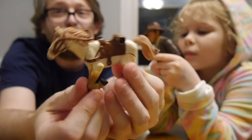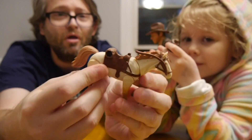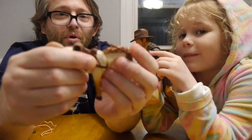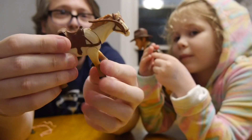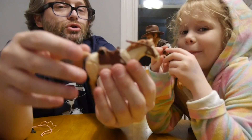I'm going to show off the horse. This is just known as 'horse' on the box — no name given, just horse. It has legs that can go back and forth; all the legs move. The head goes up and down. The tail doesn't move. It's pretty basic.